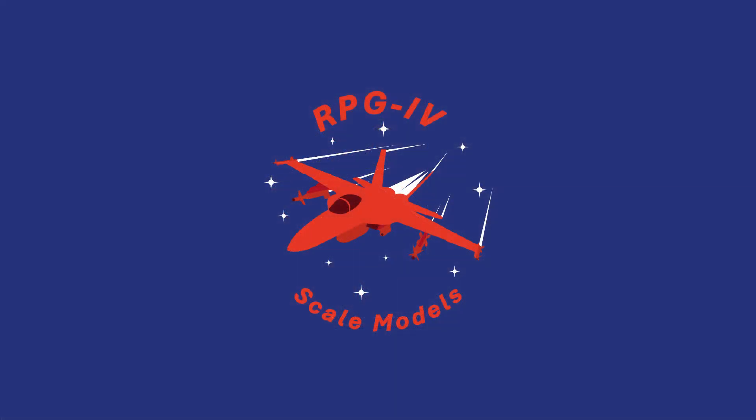Jet Collector is an online order-only model aircraft retailer. They specialize in die-cast commercial airliners and their accessories. Most retailers who do this usually carry products from a few manufacturers, but Jet Collector carries a wide range of products in the different scales. From giants like Gemini Jets and NG Model, to more exclusive brands like Aviation 400 and Panda Model, Jet Collector has them all.